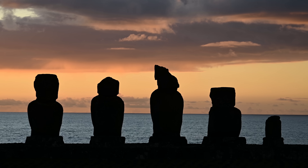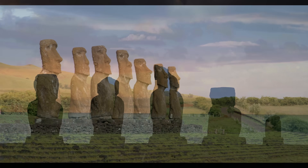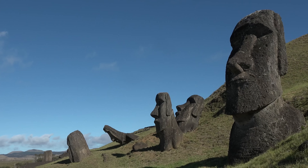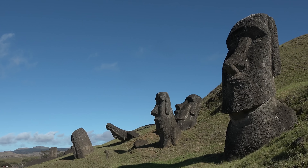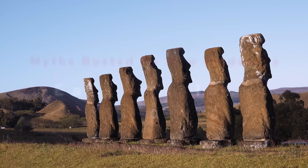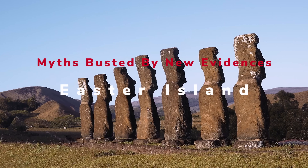Easter Island. You've heard the story, right? Classic cautionary tale. People show up, destroy all the trees, society collapses, everyone starves. We've been teaching this for like 50 years. Turns out, it's mostly wrong.